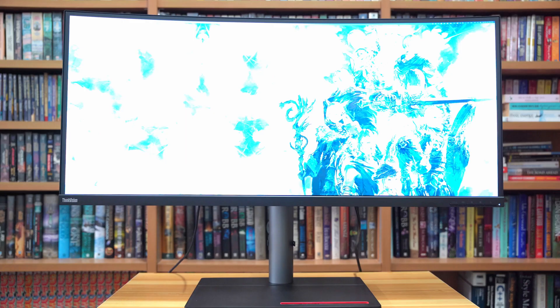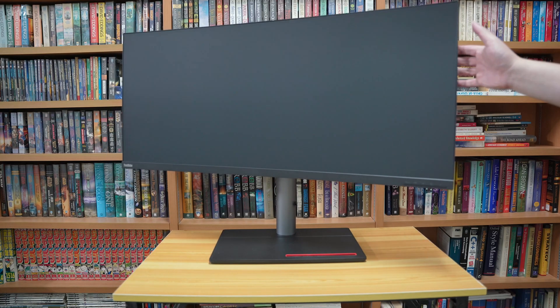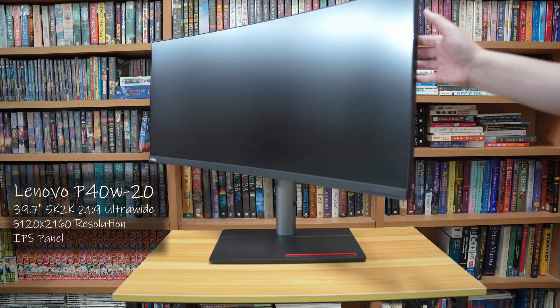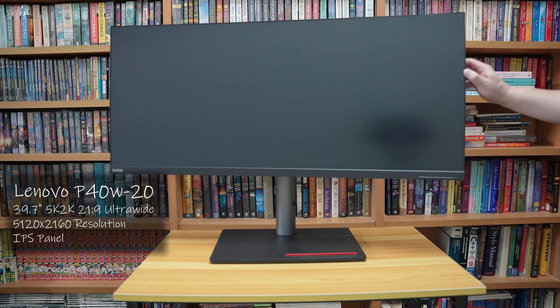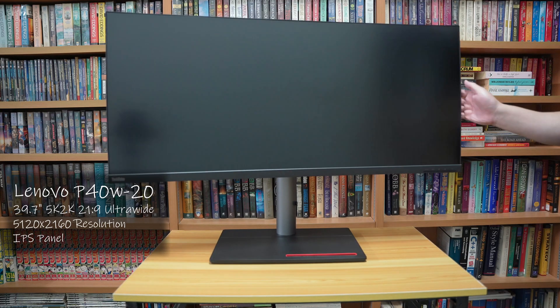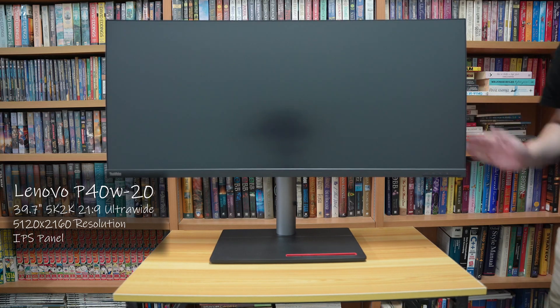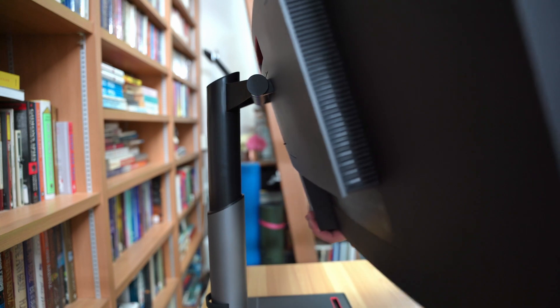It works. This is the Lenovo P40W20. It is a 39.7-inch 21-by-9 aspect ratio ultrawide monitor running a 5K2K resolution — that is a whopping 5120 by 2160 pixels — and it comes with a whole host of features to complement it.